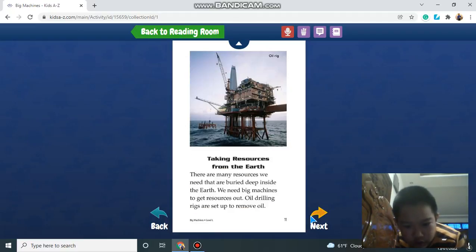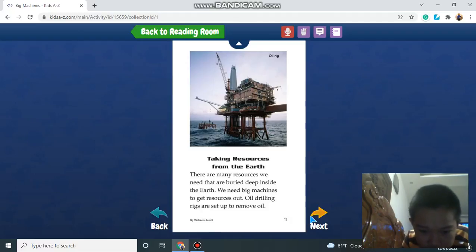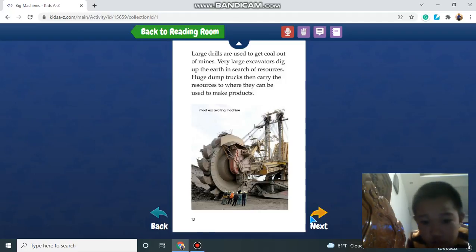Taking resources from the earth. There are many resources we need that are buried deep inside the earth, and we need big machines to get them out. Oil drilling rigs are set up to remove oil. Large drills are used to get coal out in the mines, while very large excavators dig up the earth in search of resources. Huge dump trucks carry the resources to where they can be used to make products.